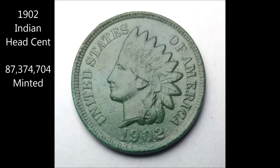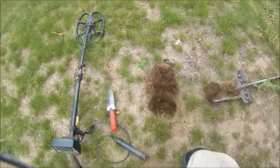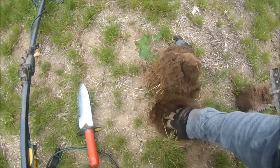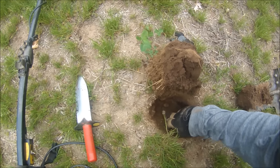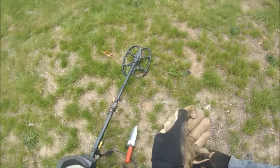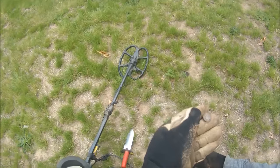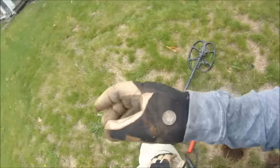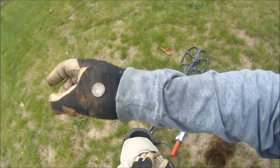Looks like I might have my first silver coin. Just started brushing away here and I saw the gleam of silver. Looks like it's just going to be a Roosevelt, but it's silver. 1940. Excellent. On the board.